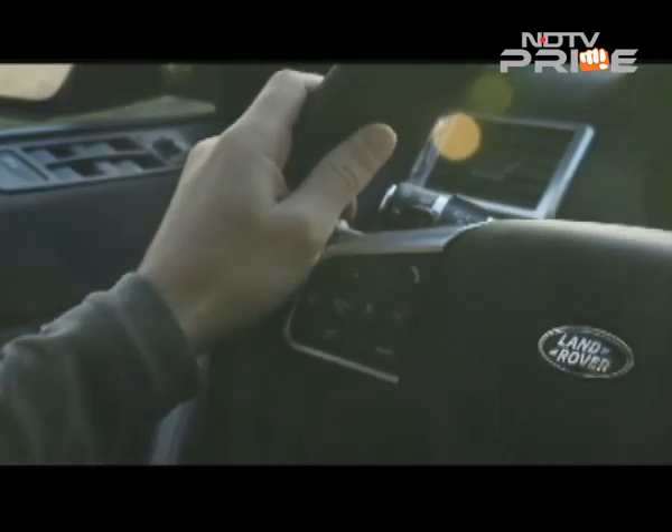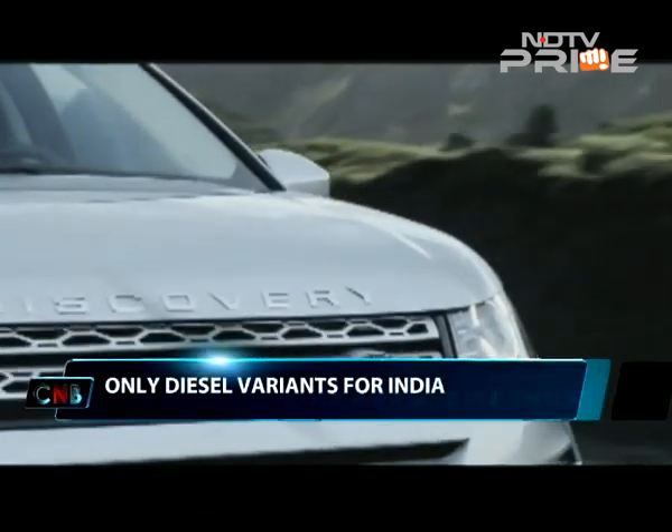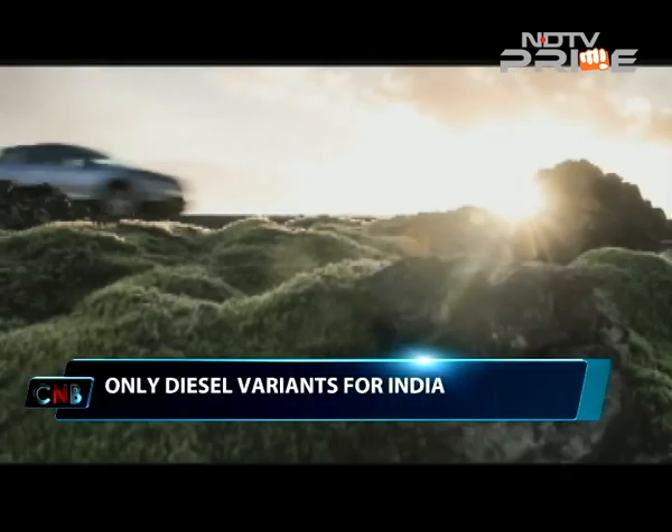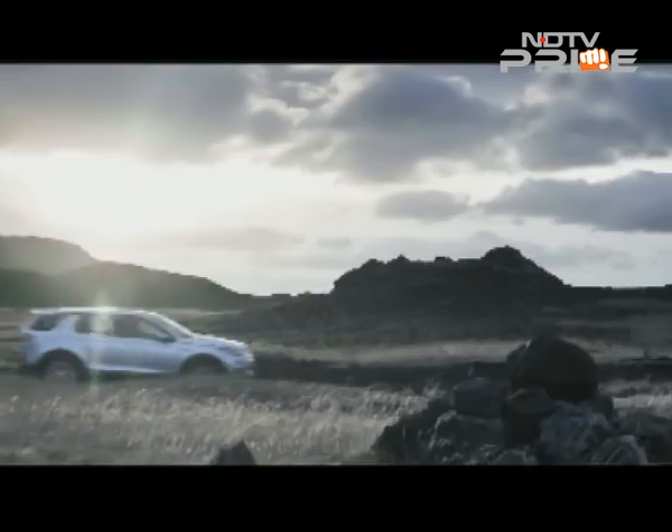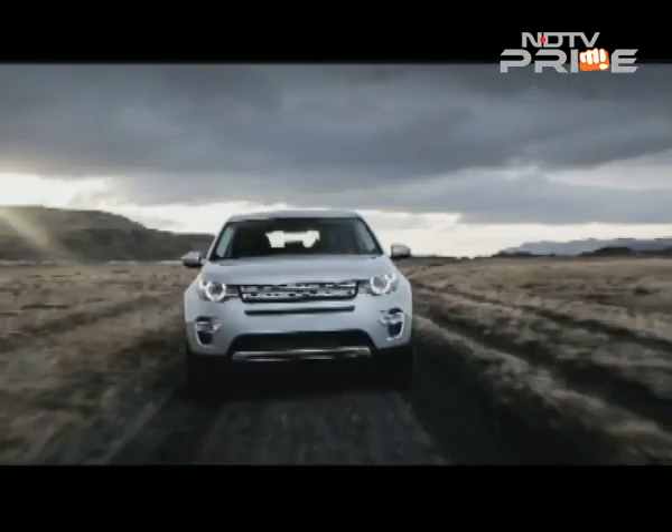For now, we are glad that the car is finally here in India and can't wait to see how the Discovery family pans out, with further models expected to be unveiled globally from 2016 onwards.